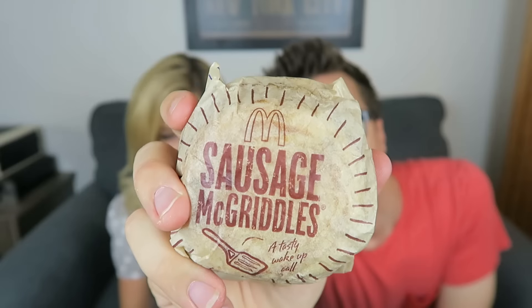Next is the sausage McGriddle. It's basically the same thing as before but with sausage in the middle. It's like where you mix your pancakes and your sausage. I do like to dip my sausage in syrup though, so this might be really good for me. I wouldn't buy it — I'm not into mixing my foods. It's so good! Guys, go get the McGriddle — it's McAwesome.